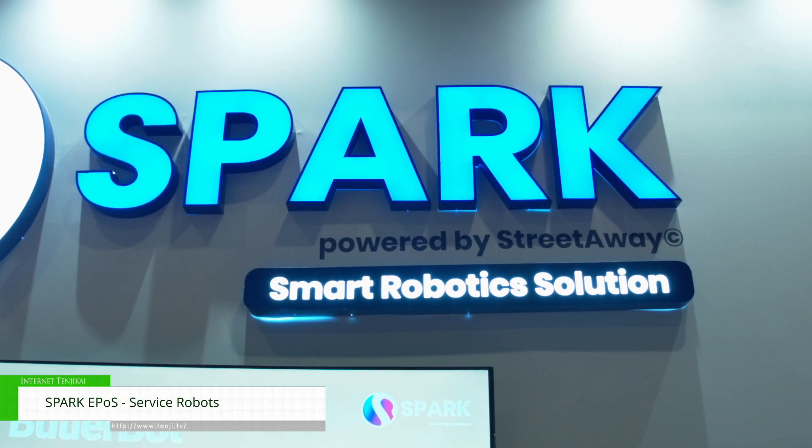Hi, I'm Joel, representing Spark Epos here at the exhibition. We're a smart robotics and epos company specialising in hospitality.